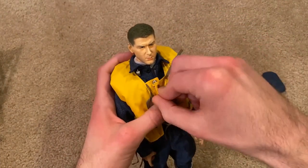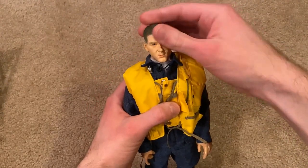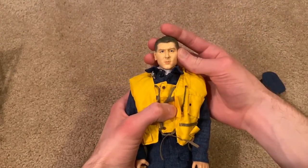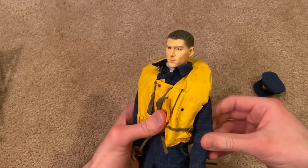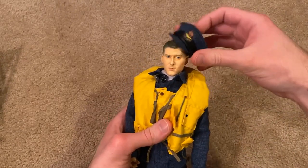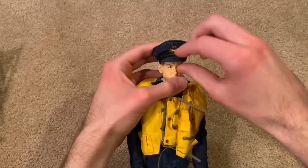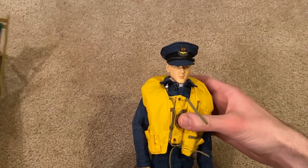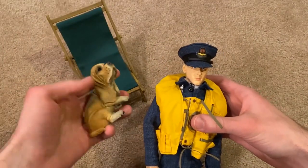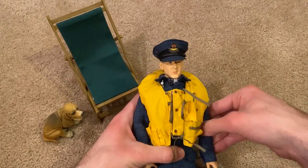That's everything for the figure — he doesn't come with any weapons. Very simplistic, but a very unique figure and he looks good. I like the cap a lot. I will show a short clip of the figure on display with his folding chair and next to his dog, so you can get some really cool poses with this figure.